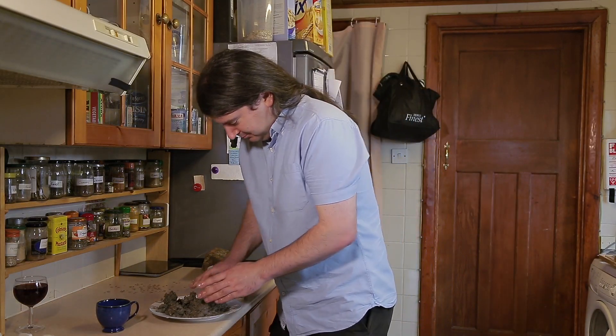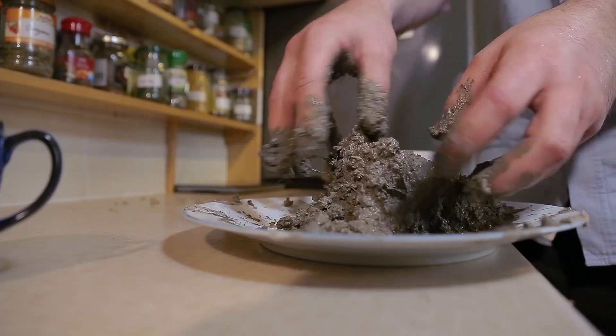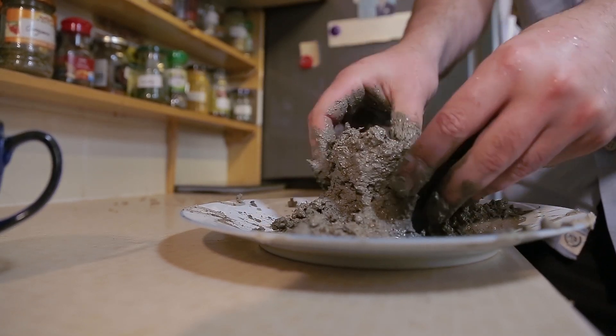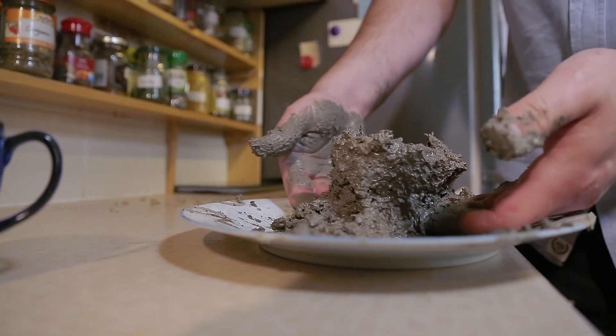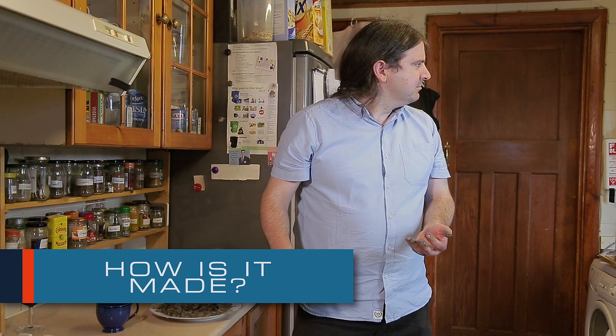Clay's malleability is related to its water content. The higher this is, the easier it is to shape. As you can see, this clay is very juicy. Let's find out how we can change its properties so it holds its form.